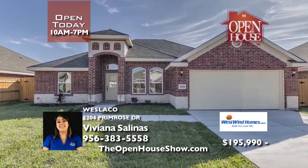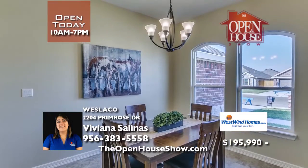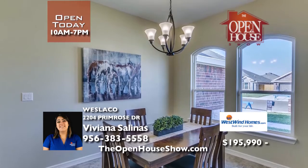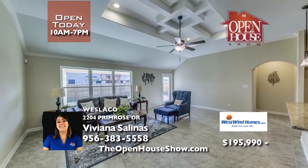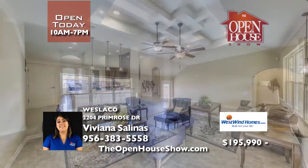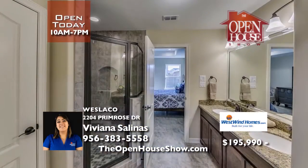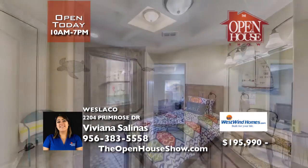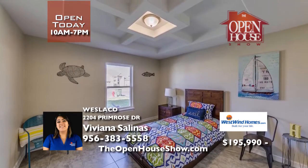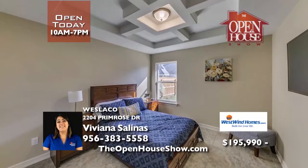For over 25 years, West Wind Homes has been building quality, award-winning, affordable homes in vibrant communities. Bring your family and see this delightful new home in Hidalgo. With 2,341 total square feet, picture your excitement when you're moving into this four-bedroom, two-bath, two-car garage home. It features granite countertops throughout and a completely fenced, big backyard. Visit today.